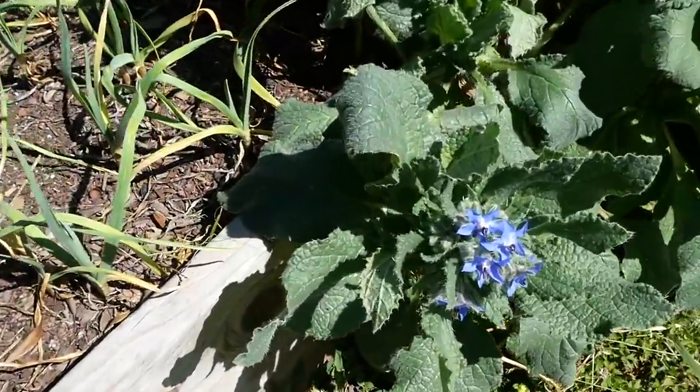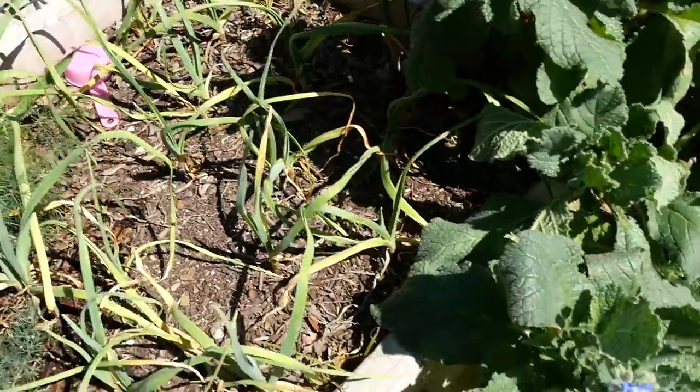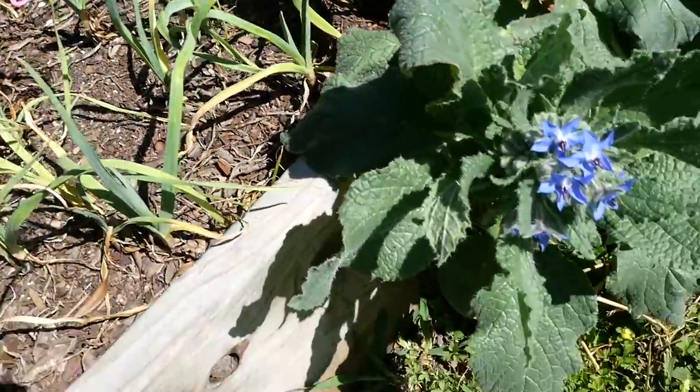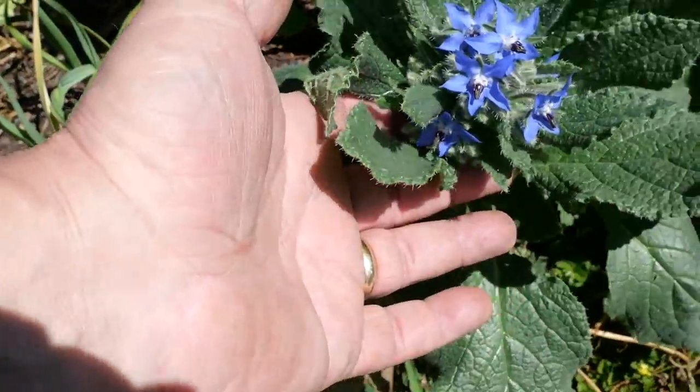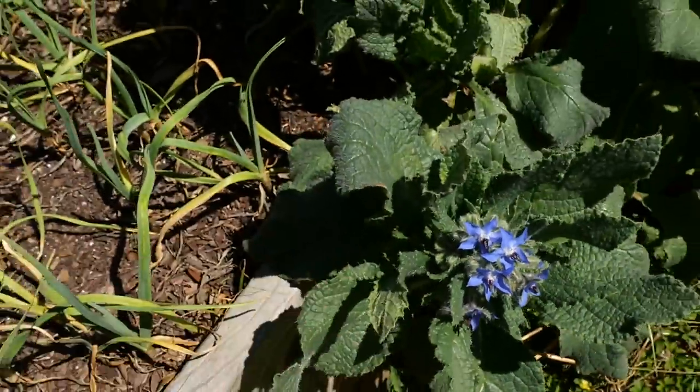Look at this borage — this is a self-seeded volunteer. I had some borage planted here last year; this was an herb garden last year. Bees love this, it's so beautiful — one of the most beautiful flowers, I think. It's a beautiful plant.